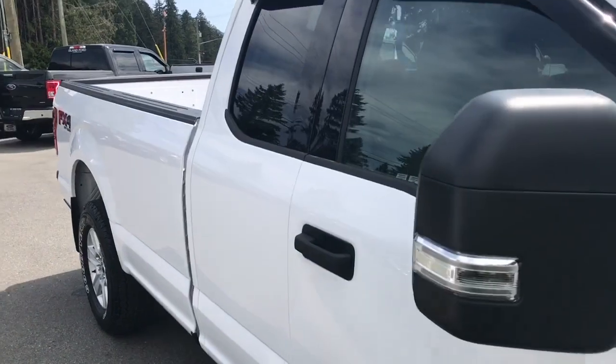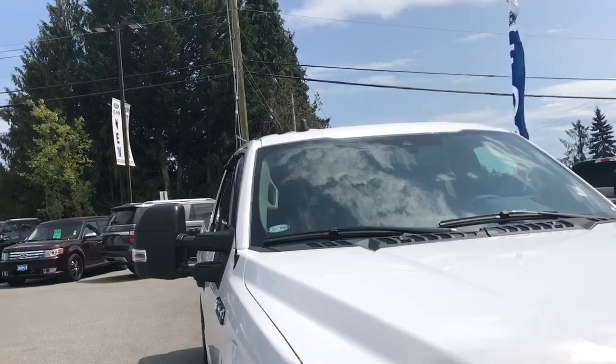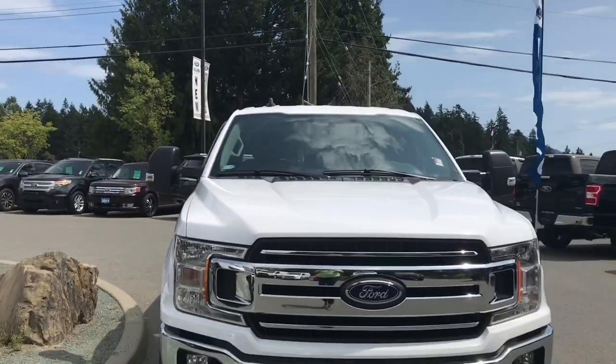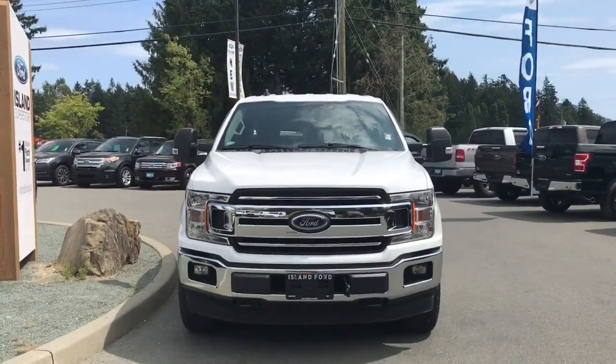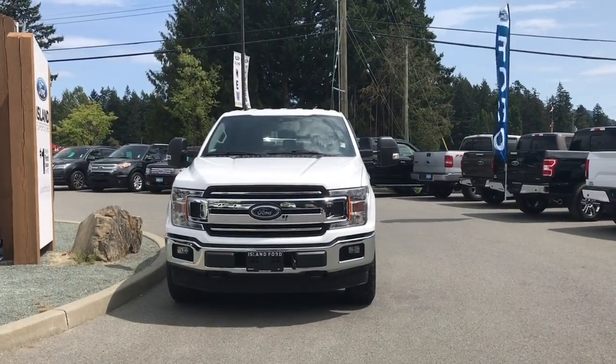Mud flaps, 8-foot box, privacy glass in the back windows with window vents, heated and powered side-view mirrors, halogen headlights, fog lights, and tow hooks. And so many more reasons to visit us at Island Ford Superstore, BC's number one rated Ford dealer.